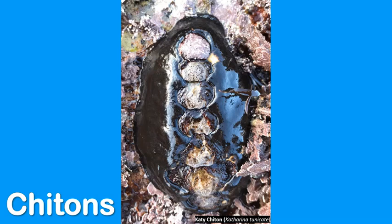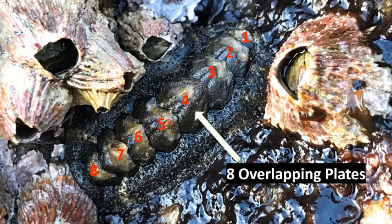Next up are chitons. Chitons are mollusks and they attach themselves to rocks and other animals using their mantle or foot. They have eight overlapping plates on the tops of their bodies. These offer protection against predators like birds, and the plates also allow them to fit into small nooks and crannies in or on rocks to hide.